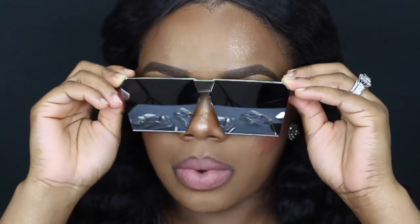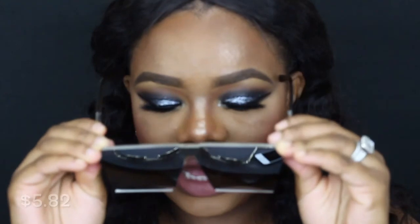Moving on to the colorful and darker ones. The next pair looks just like the square ones I just tried on — same quality, same make — but this one is silver on the outside and looks really dark on the inside. I have the same issue with it sitting on my nose, but we're going to make it work.